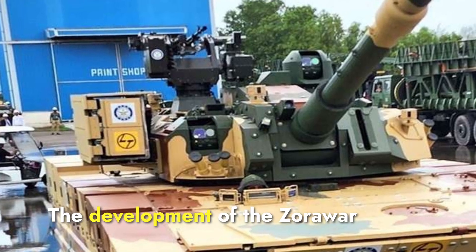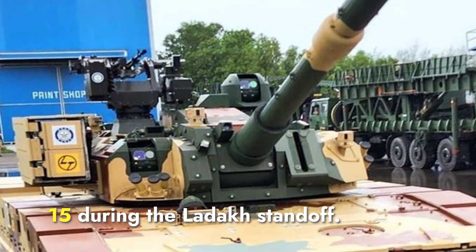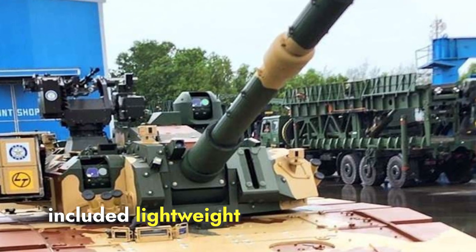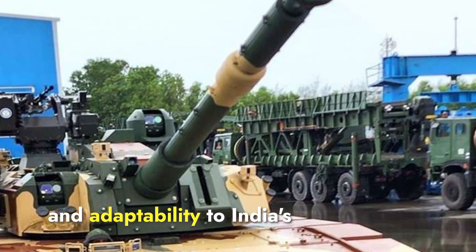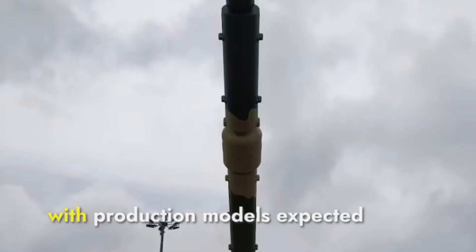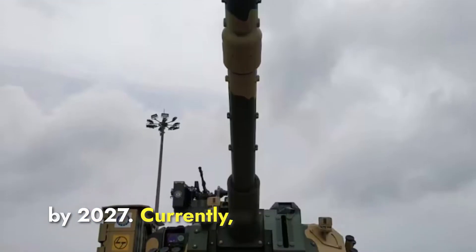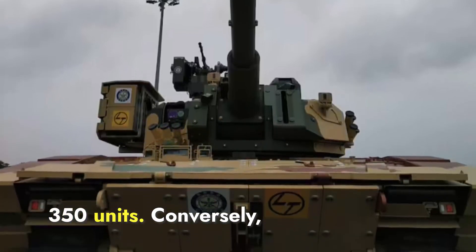The development of the Zorawar began in 2020 in response to the Chinese deployment of the Type 15 during the Ladakh standoff. Key design considerations included lightweight construction, high-altitude operational capability, and adaptability to India's varied terrain. The prototype was unveiled in 2024, with production models expected by 2027. Currently, 59 Zorawar tanks are on order, with plans to produce up to 350 units.